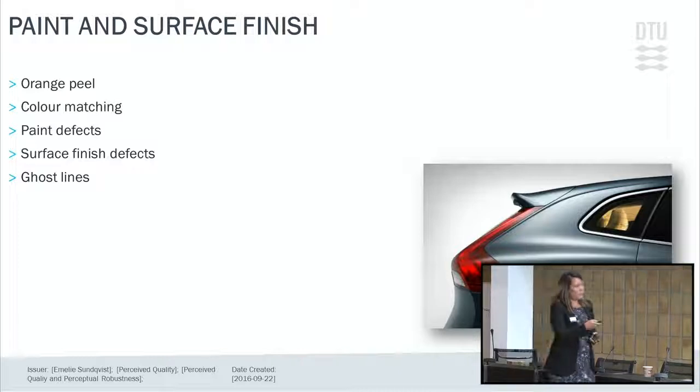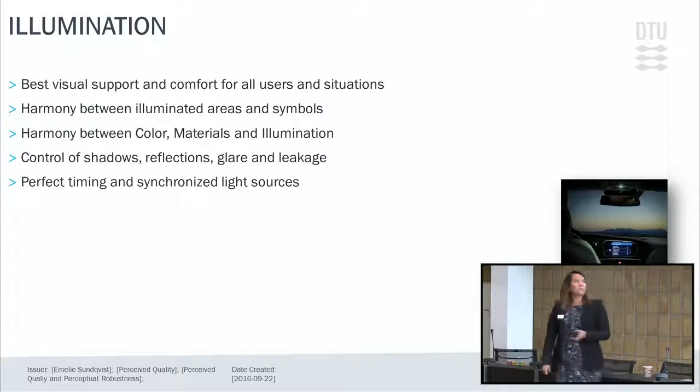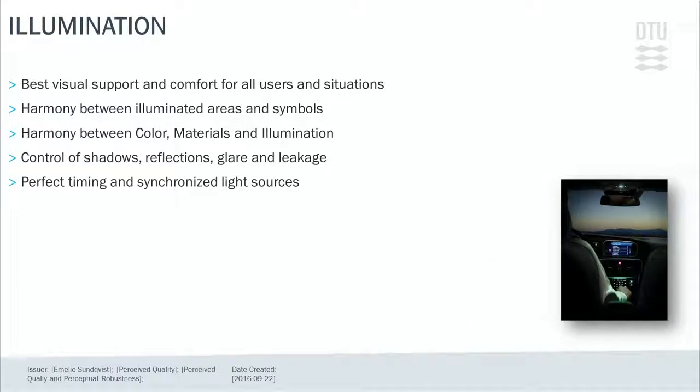One of the newer areas is illumination, which sets requirements on both interior and exterior lights of the vehicle — headlamps front and rear, turning signals, and interior light. We're going more and more into enhancing the design with different lighting techniques. In new cars you can see ambient lights where you choose the color — red or green — and we make sure there is harmony in the car.